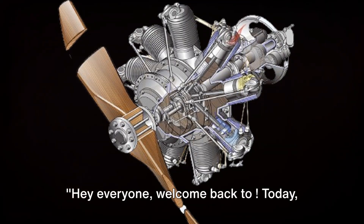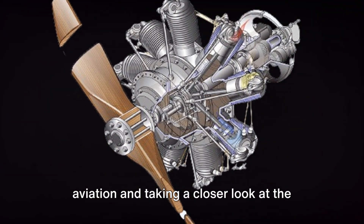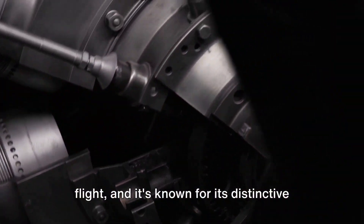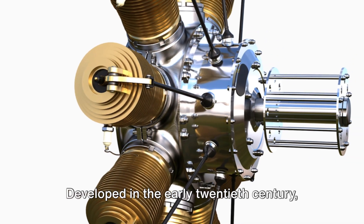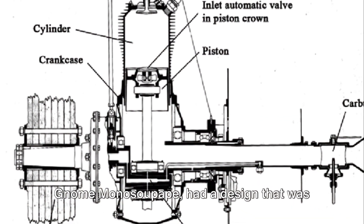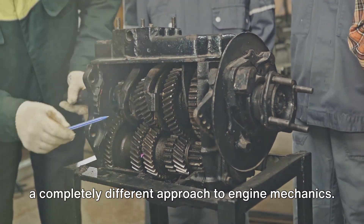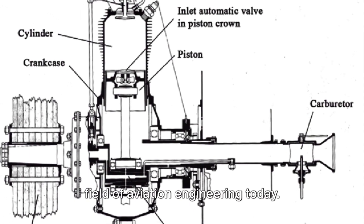Welcome back. Today we're diving into the fascinating world of aviation and taking a closer look at the unique and ingenious Gnome Rotary Engine. This remarkable piece of machinery played a pivotal role in the early days of flight, known for its distinctive rotating cylinders and unconventional operation. Developed in the early 20th century, the Gnome Rotary Engine, also known as the Gnome Monosupape, had a design that was nothing short of revolutionary. It broke away from the norm, introducing a completely different approach to engine mechanics, and its influence can still be traced in aviation engineering today.